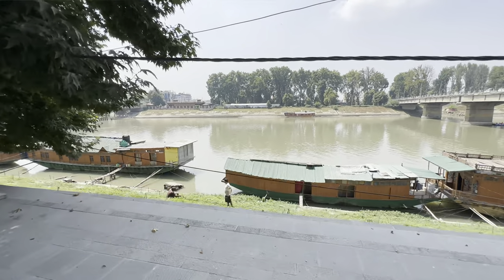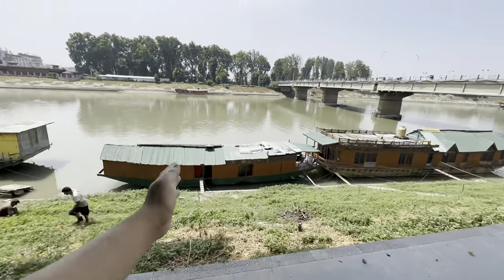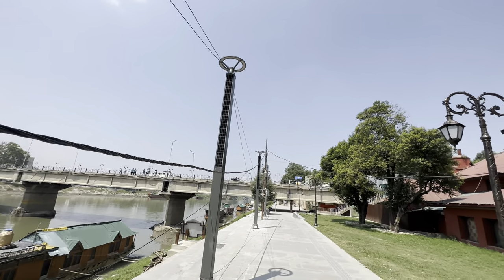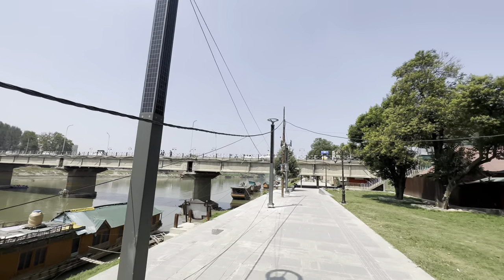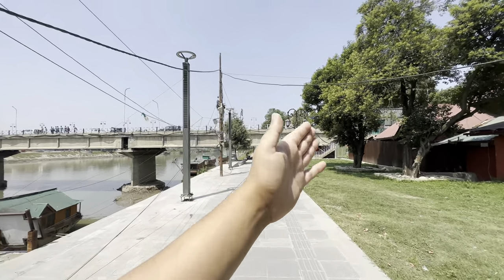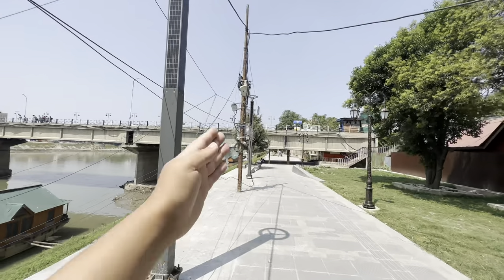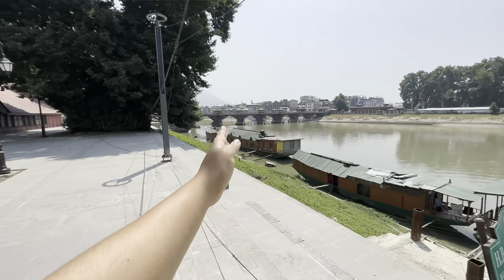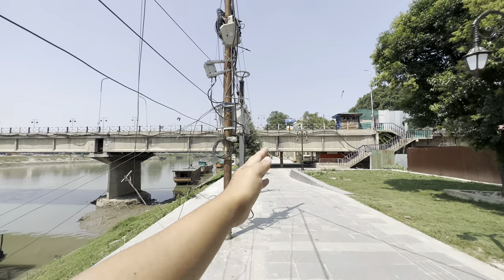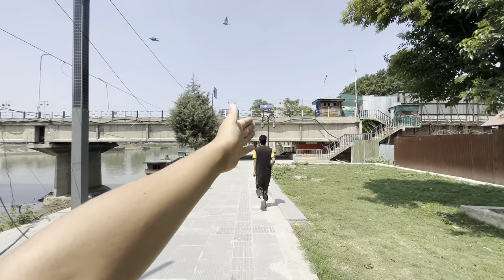I will give you the view — this is the whole Jhelum River, there are houseboats, and this is a solar pole. I capture it because it is connected with that bridge. This is a new bridge. If we continue walking on this path, I believe we will connect directly with that bridge.